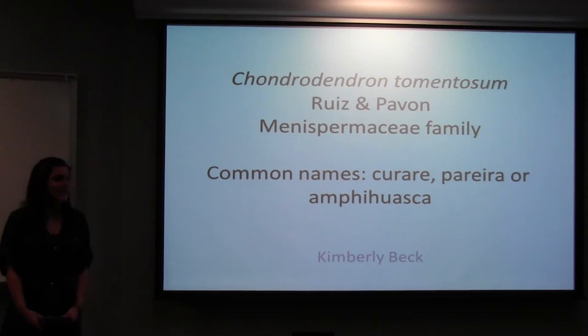My name is Kimberly Beck. I am a junior in the college studying international studies and global health. I'm here to present on Chondrodendron tomentosum. It's in the Menispermaceae family, and it's commonly known as Curare, Pareda, or Empty Fosca.